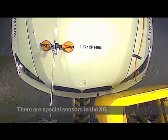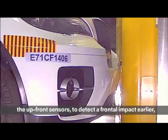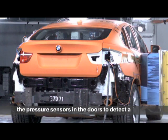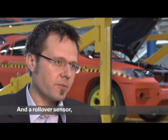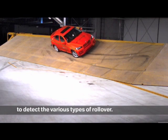In the X6, we have the up-front sensors for a front crash, to detect a crash signal at the front. We have the door sensors in the doors to detect side impacts. And of course, we have a rollover sensor in the front, to detect a rollover in every kind of situation.